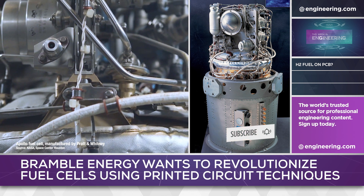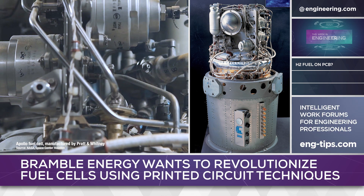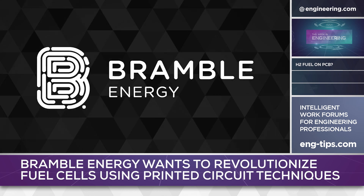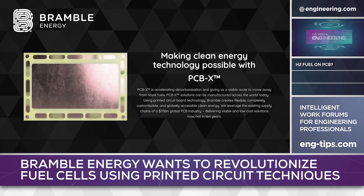Now they work, but they have an important drawback: they are very expensive to manufacture. Mass production of hydrogen fuel cells for widespread power generation has proven difficult, but UK-based Bramble Energy has developed an interesting solution — fuel cell stacks based on printed circuit technology.